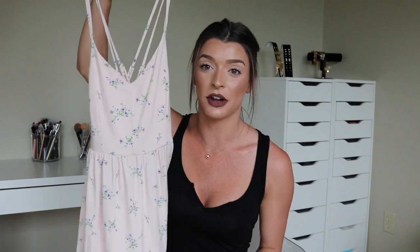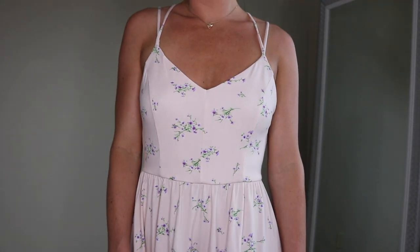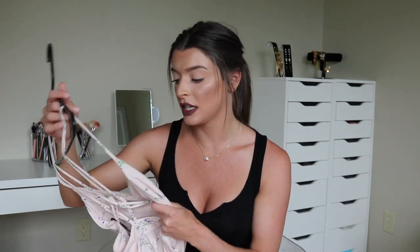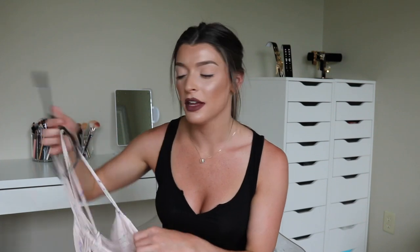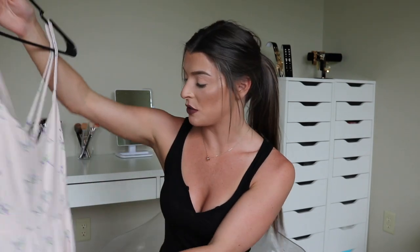Wait till you see all these dresses and crop tops — you are going to be shook. I'm going to start with Forever 21, and I bought all the dresses in a size small. The first dress is called the Floral Print Criss Cross Fit and Flare Dress. It's tight towards your bust and then flares out. The back has a really cool crisscross strap detail. It's rayon and spandex, so it's really soft with a good stretch — super comfortable and airy.